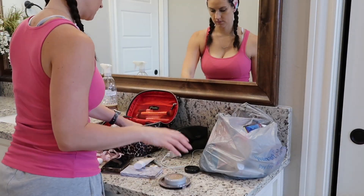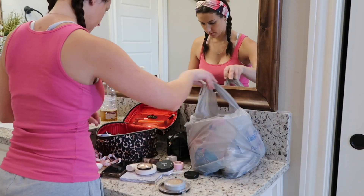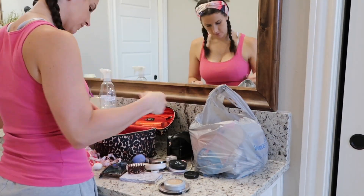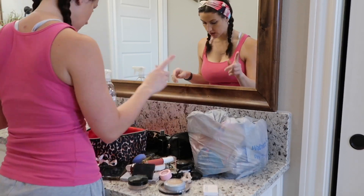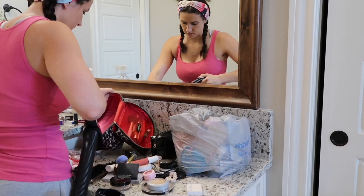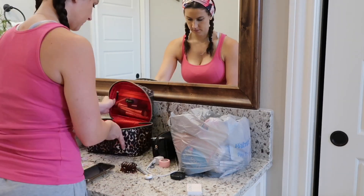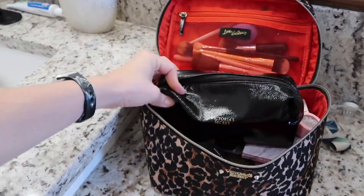My makeup bag really needed to be gone through because I'm not big on makeup — I keep it very simple. Sometimes I'll buy stuff thinking I'm going to try eyeshadow or lipstick and it just sits in my makeup bag. I had so many old products that were either never used or dried up. I really only use foundation, mascara, and eyeliner, so it's so much better now even if I still have more than I need.